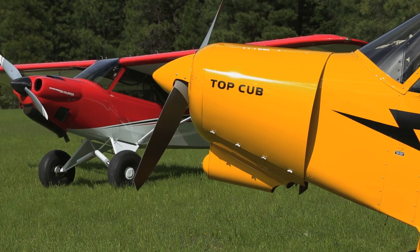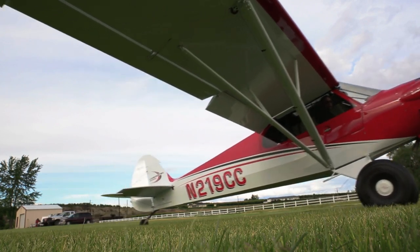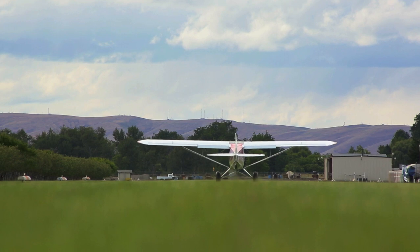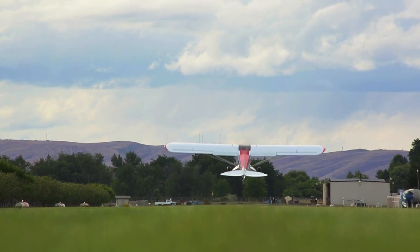Often I will give a demo ride to a customer. I'll tell them before we taxi out onto the runway, 'Now be ready, because this thing will be in the air before you're ready for it.' When they open the throttle and they say 'Wow' — that's the first comment. It's 'Wow,' and it happens over and over again.